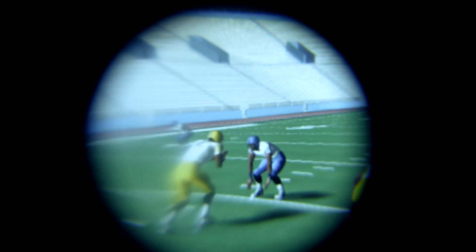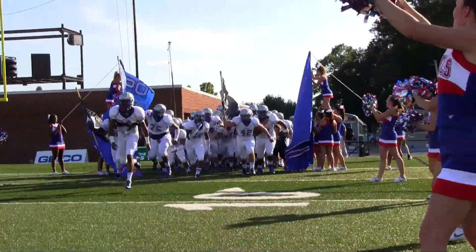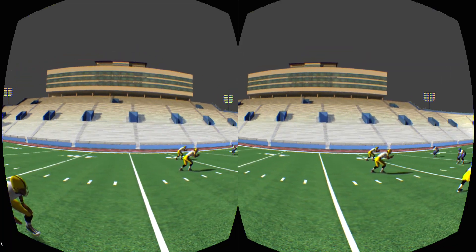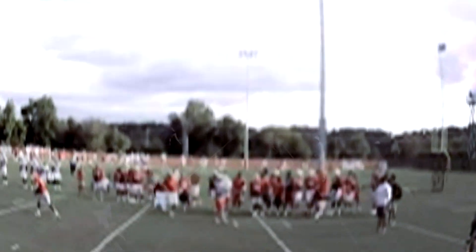Virtual reality technology is not new in football. Prominent high school programs were the first adopters, but these early systems relied on computer-generated graphics, easy to dismiss as a video game. I'm like, oh boy, what is this? Somebody's trying to sell something else. But once I put it on, it's just amazing — you're really there.